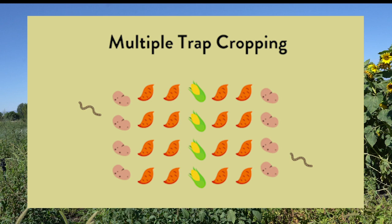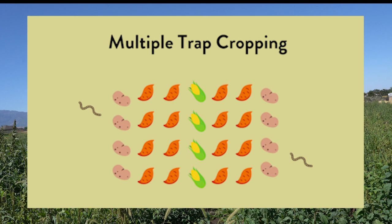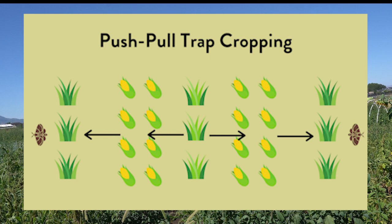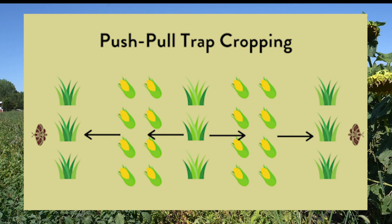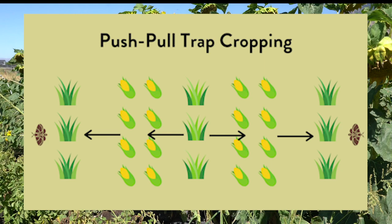Multiple trap cropping involves planting several trap crop species to manage several pests, or controlling a target pest by combining plants whose growth stages enhance attractiveness season long. An example includes corn and potato plants combined as a trap crop to control wireworm populations in a sweet potato field. Push-pull trap cropping is a combination system where a trap crop is planted around the perimeter to attract the target insect pest — the pull — and a different plant is intercropped to repel or push the insect away from the cash crop. In Africa, a push-pull strategy uses sudan grass as a trap crop planted around the main crop and molasses grass planted within the field as a repellent intercrop.